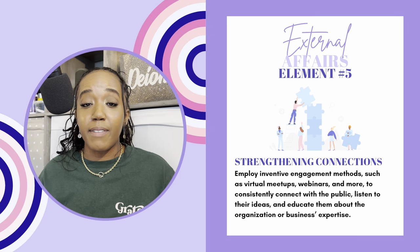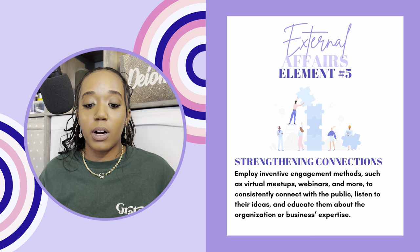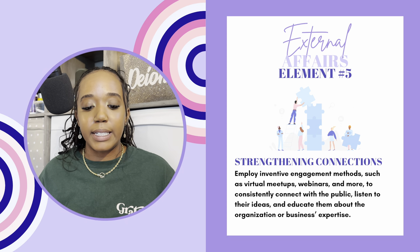And the last element, certainly not the least, is strengthening connections. Employ inventive engagement methods such as virtual meetups and webinars to consistently connect with the public. Listen to their ideas and educate them about the organization or business's expertise. I have a strong sense of the work being done by the organization, and I execute tactics like meetings and webinars to strengthen connections with the community we're serving. Along with showcasing the work and expertise, we are also acting as the ears to what others are looking for — and whether their ideas or needs can be solved with the work of the organization or business I'm representing.